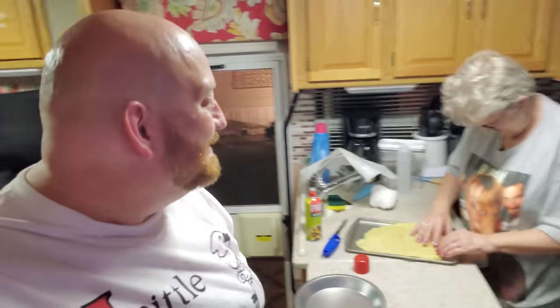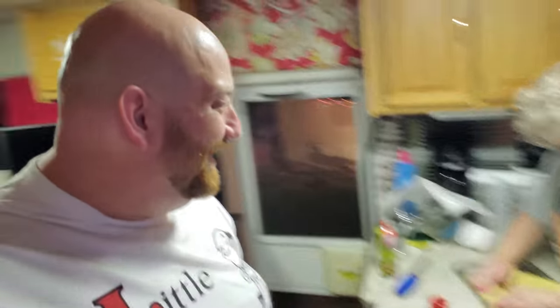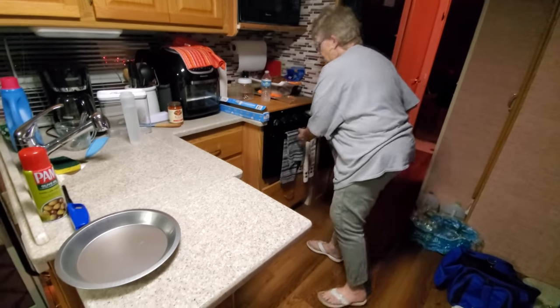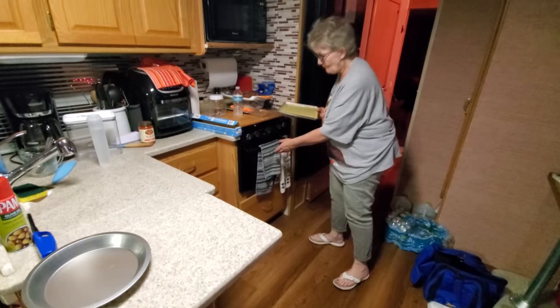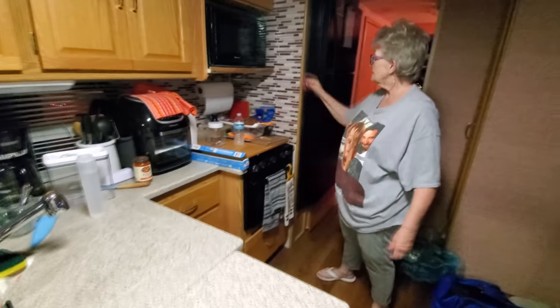The challenges of RV living — now I have to light the pilot in the oven. Alright, oven's on 350. We're trying our best to make this a Christmasy night — it's like 80 degrees out here in Florida, we're sweating, got mosquitoes we're swatting at. We wasted half our pizza crust, but we got it all spread out on there. Now it's going in the oven — 350 for about 10 minutes maybe. We'll see what happens.